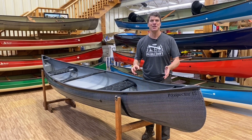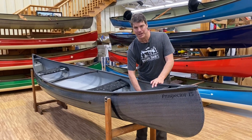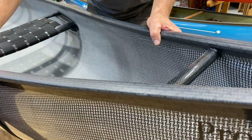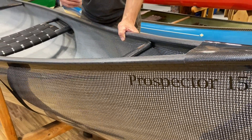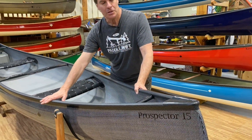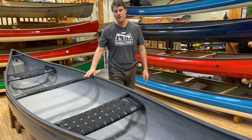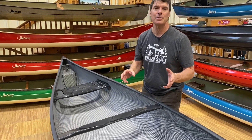Here is a Prospector 15 in our carbon fusion laminate with a beautiful carbon and Inegra H weave on the inside and on the outside — such a beautiful finish. This particular version also has the carbon tech package: the black carbon gunnels, black carbon end caps, carbon handles, carbon seat systems, and carbon yoke.